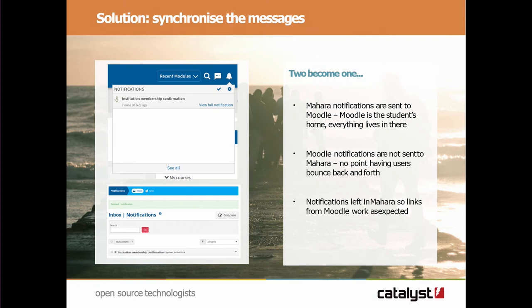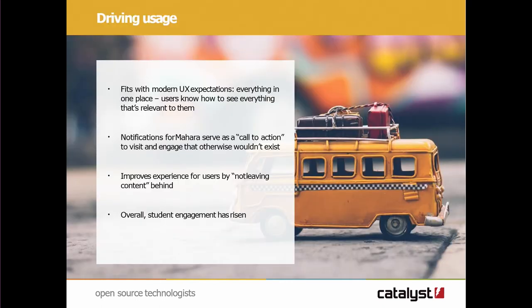Maybe they're not going to deal with it right now, but they know it's there. They can go and see and integrate and activate and do things. Doing this means that we bring everything into one place, which fits in with the modern expectations for UX. And what we're also noticing is that we're seeing an increase in student engagement because they're now getting their notifications more clearly in the Moodle notifications bar.